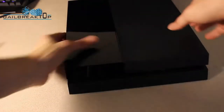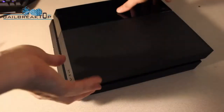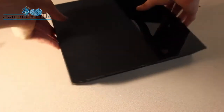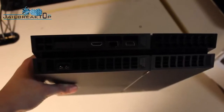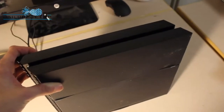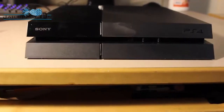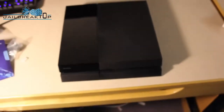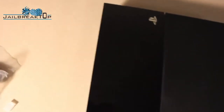Here's a closer look at the actual console itself. The design looks really nice, especially lying on its side. You can see the little slit in the middle where you insert the disc, and the power and eject buttons are on the side. On the back you have all your outputs, and on the front you have two USB ports you can use to charge your controllers — they don't support batteries like the previous generation, which is a nice improvement.